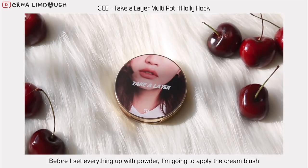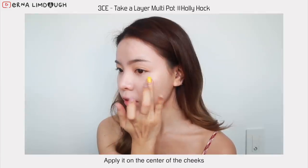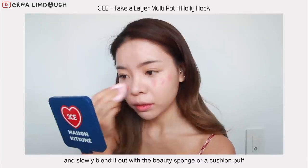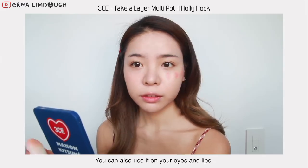Next, before I set everything up with powder, I'm going to apply the cream blush. I'm using the multi-pot from Trisley E called Hollyhock. Apply it on the center of the cheeks and slowly blend it out with the beauty sponge or cushioned puff. It's creamy but doesn't feel sticky. It's easy to blend and very buildable. You can also use it on your eyes and lips.